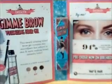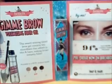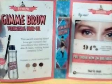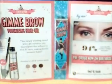Here we have Benefit Cosmetics Gimme Brow, the volumizing fiber gel. Oh gimme that, gimme that brow! Oh, I'm sorry.